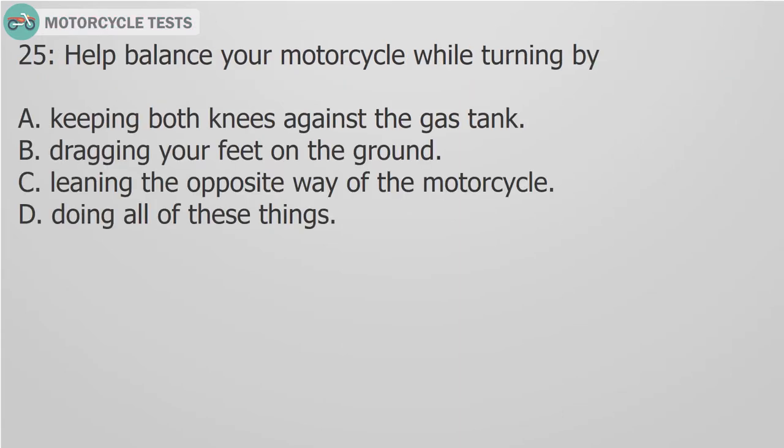Question 25: Help balance your motorcycle while turning by: A. Keeping both knees against the gas tank. B. Dragging your feet on the ground. C. Leaning the opposite way of the motorcycle. D. Doing all of these things.